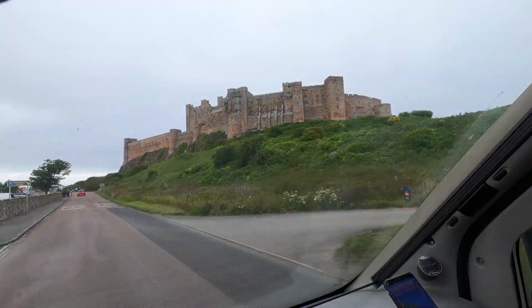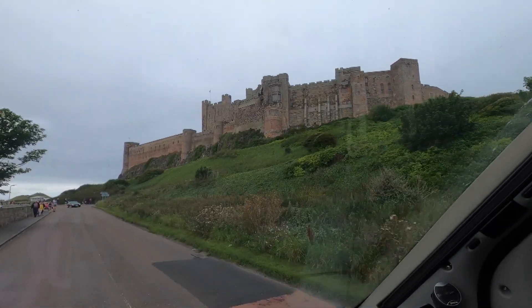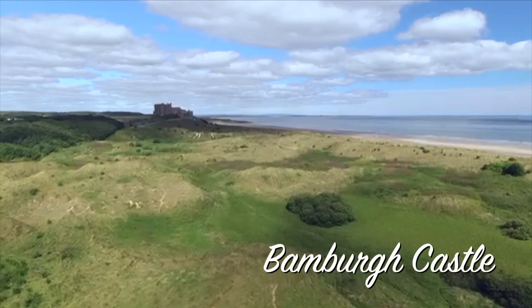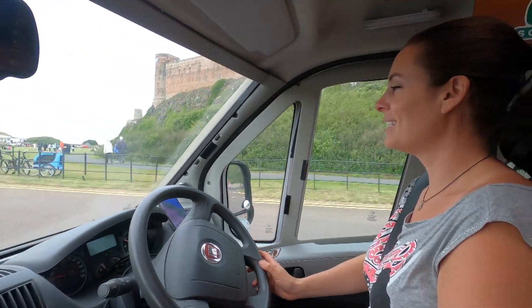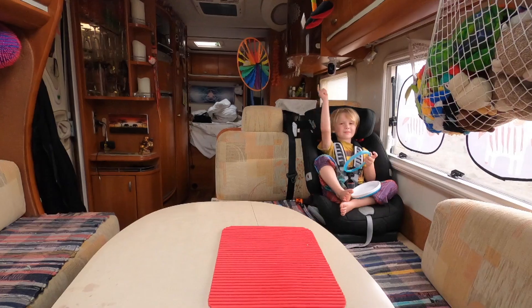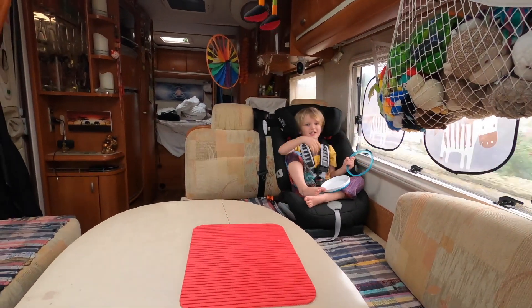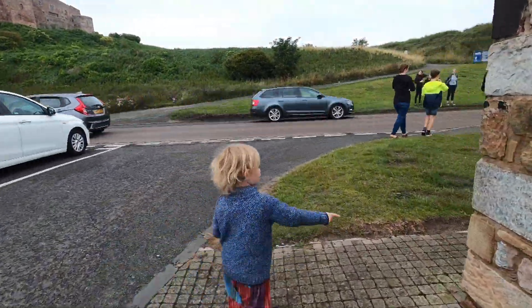Did you know that's a big big castle? It's a massive castle. Shall we go and have a look at it, Leo? Yes! It's so exciting. There's a big giant castle. Shall we go and see it? Okay, let's go and find it.